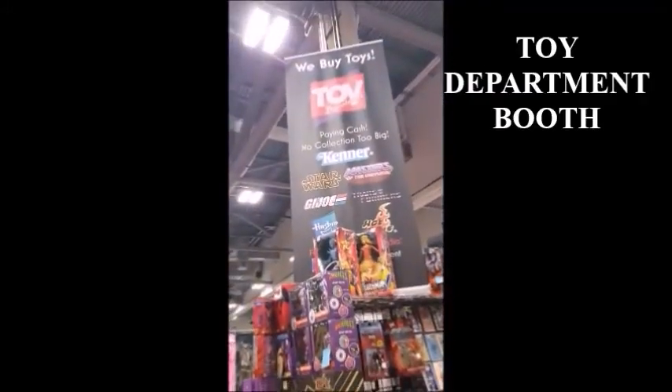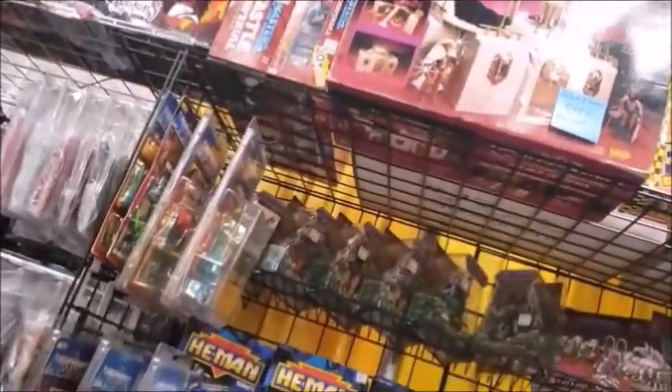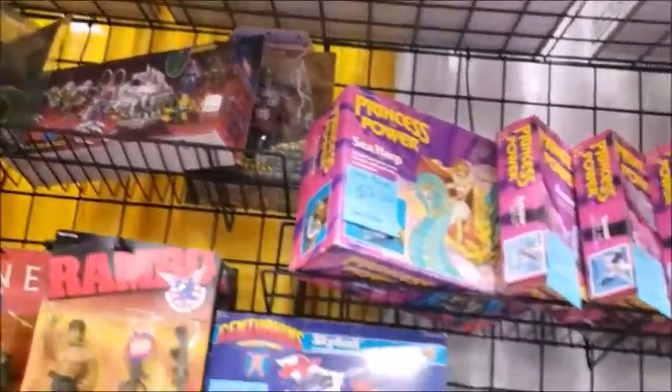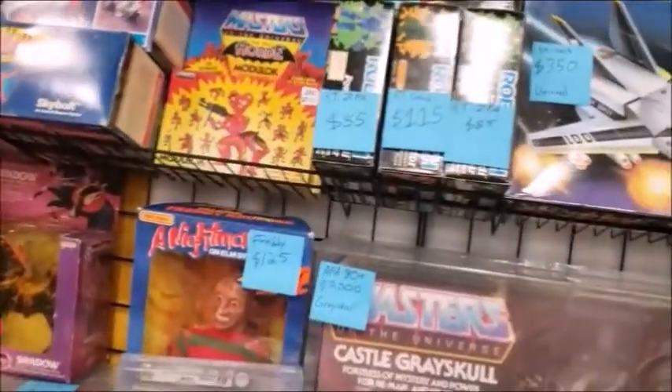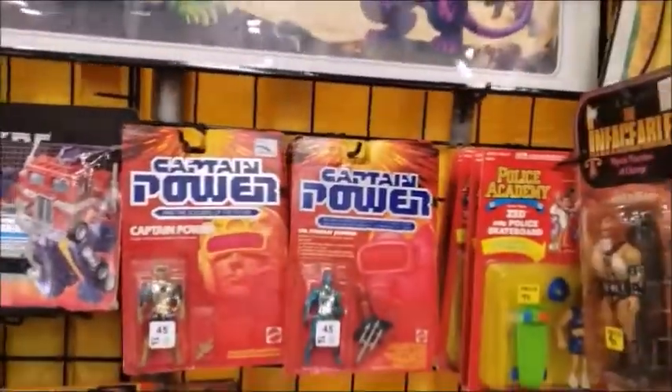With permission again, this is the toy department booth at PowerCon 2022. So not only do they have all the Funko Pops and the Origins, but they also have Mega Constructs and older toy lines like 2002 He-Man, vintage stuff, the San Diego Comic-Con Battle Bones, Castle Grayskull in its box — graded very well — and of course Captain Power and the Soldiers of the Future.